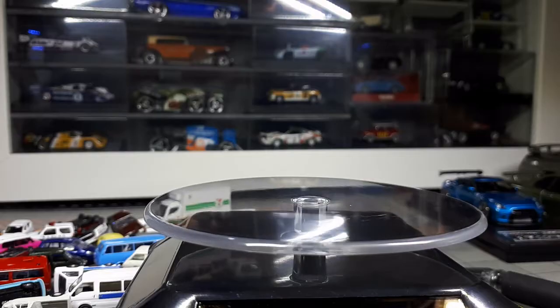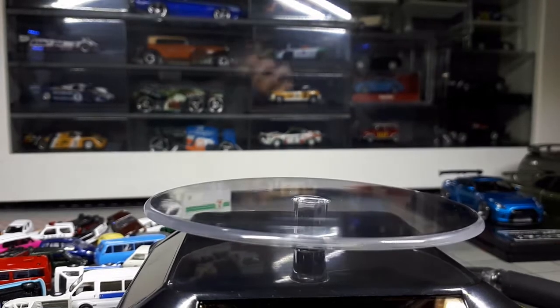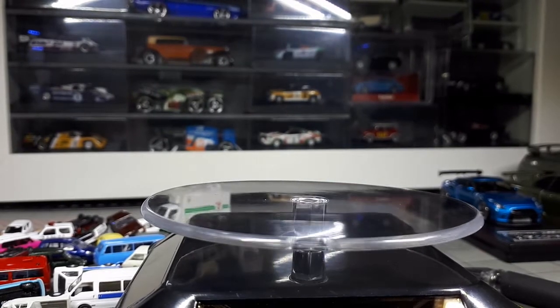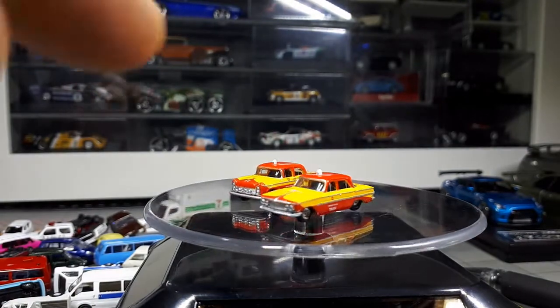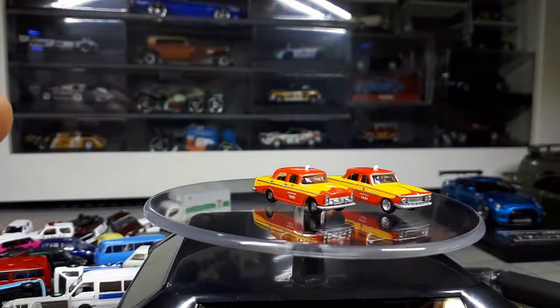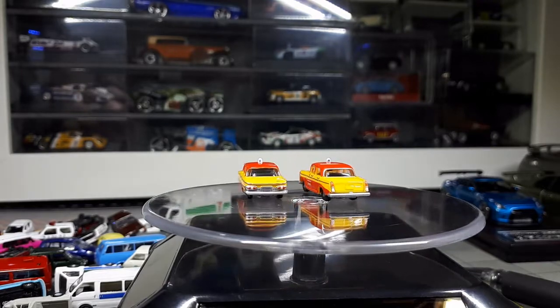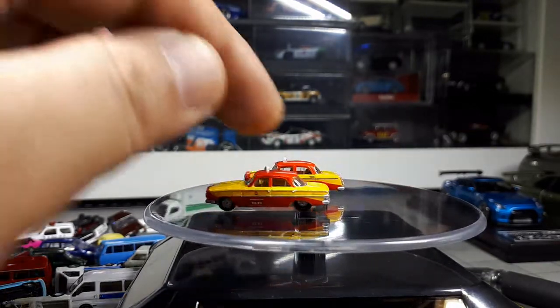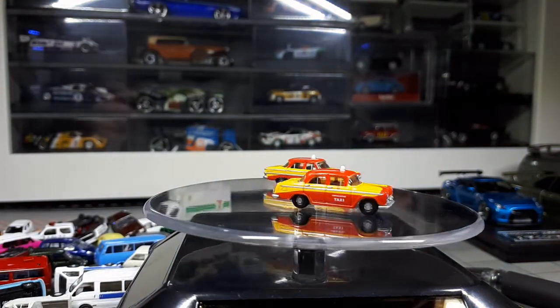This next set is the taxi and hire set. These are loose — I picked up these two. There's a Gloria and a Cedric taxi. I believe this one is the Gloria and that might be the Cedric, but I might be mistaken.